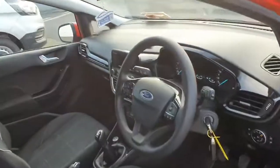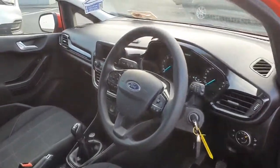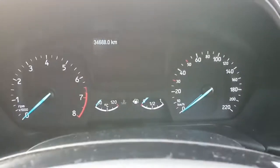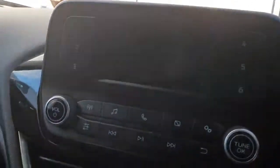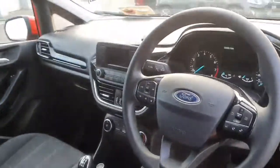Let's have a look at the interior. We have a very nice and clean leather trim steering wheel with cruise control. There's only 34,688 kilometres on the clock. Bluetooth, phone connectivity, five-speed manual gearbox and it also comes with a stop-start system.